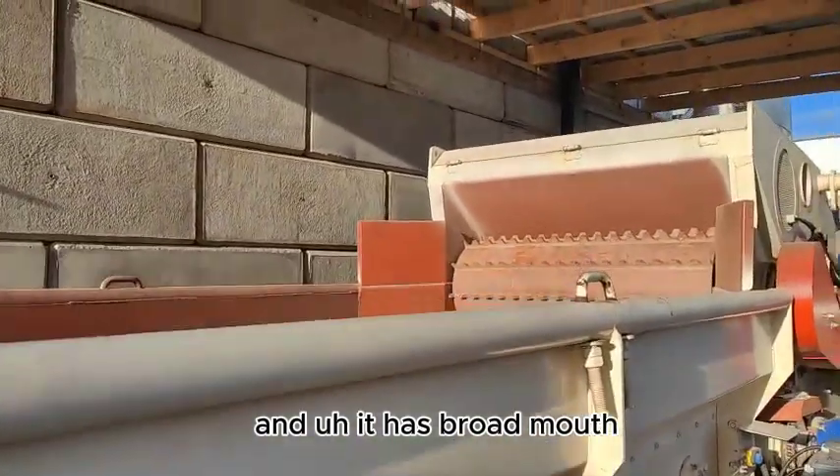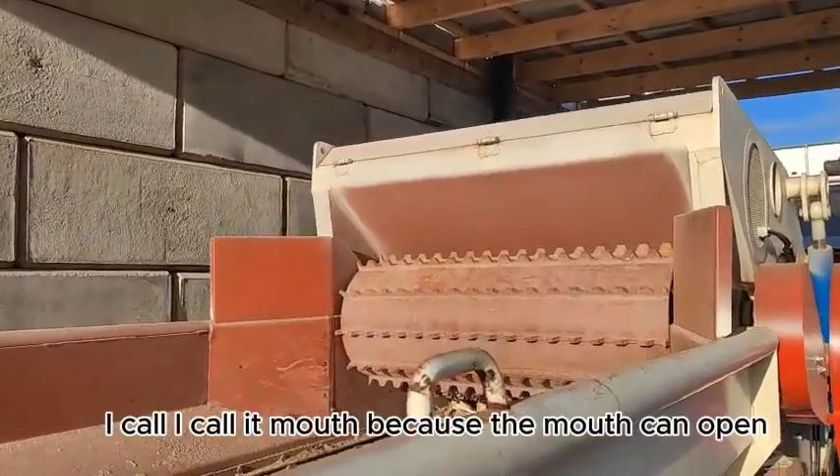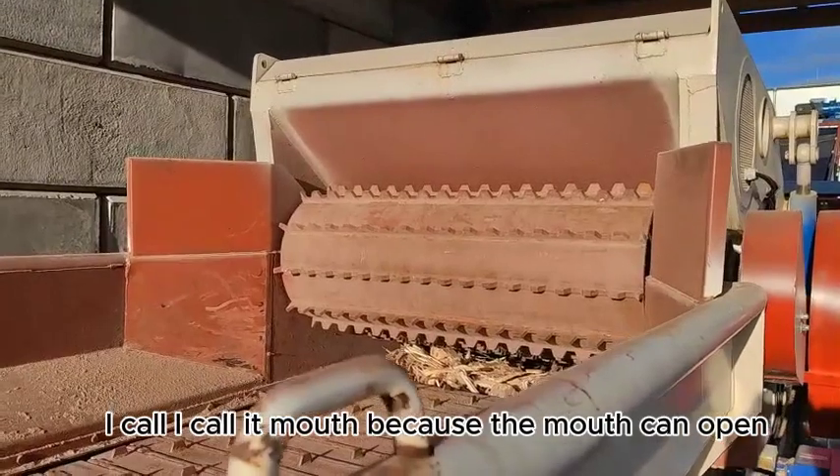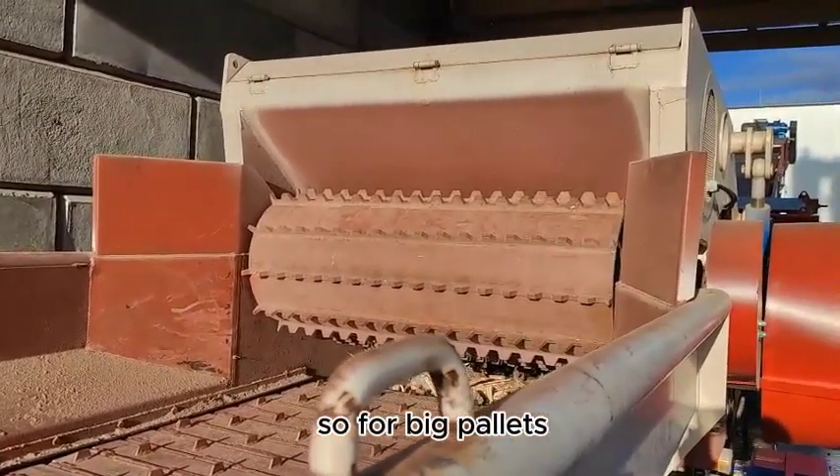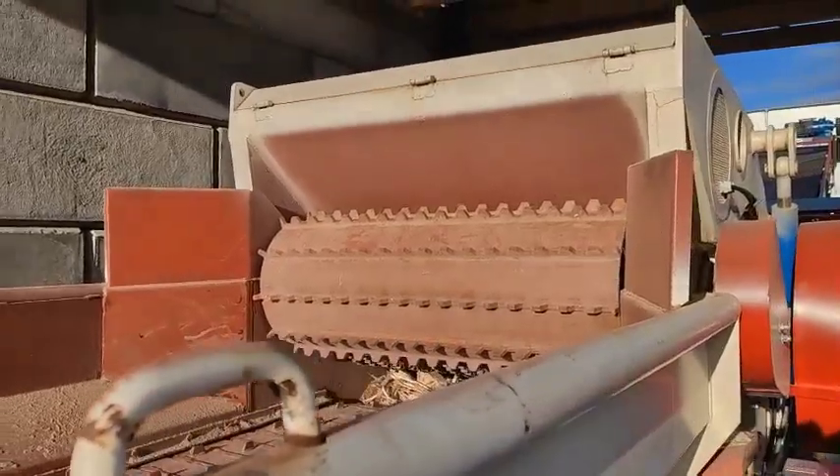And it has a strong mouth — I call it a mouth because the mouth can open. So for big pallets, it can accommodate them.